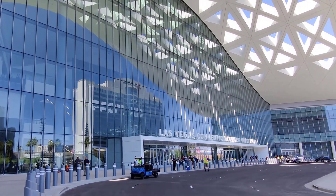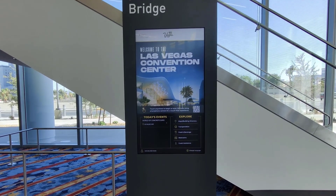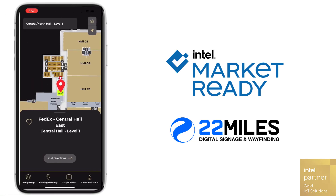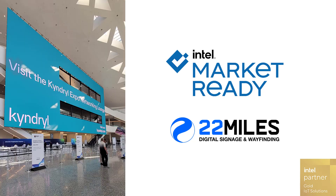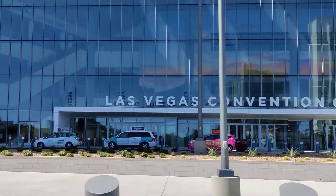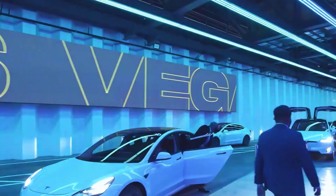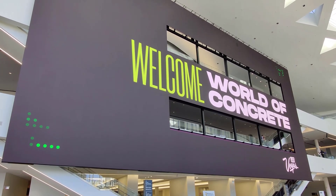At the heart of the Las Vegas Convention Center's digital transformation sits the technology of 22 Miles and Intel-powered solutions for interactive wayfinding, visual communications, and state-of-the-art video walls. The Las Vegas Convention and Visitors Authority embraced the challenge of integrating large-scale video walls into the facility, creating a dynamic visual experience with two enormous attractions.